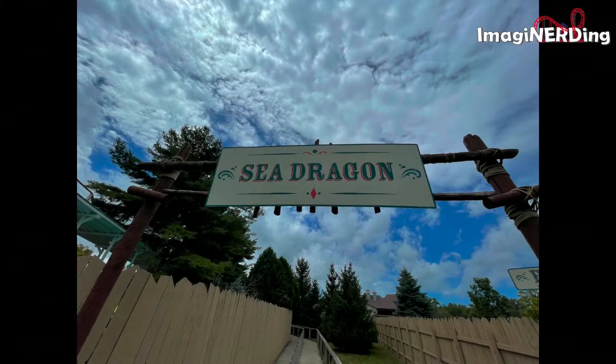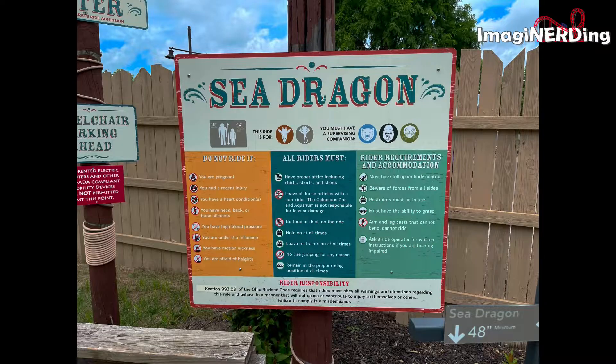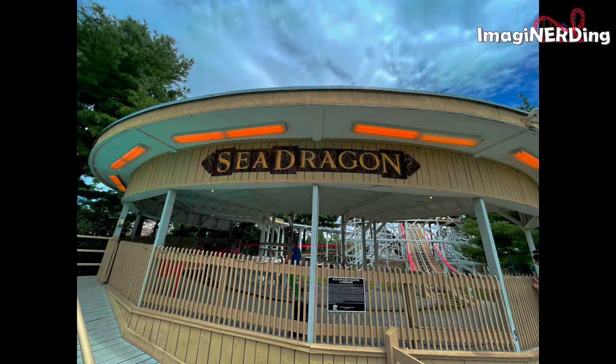Sea Dragon is a junior wooden roller coaster that was built in 1956 by John C. Allen, who at the time was president of the Philadelphia Toboggan Coasters, or PTC. Allen based the designs on his mentor Herbert Schmeck, and this coaster was one of three built during the mid-1950s and the only one still standing.